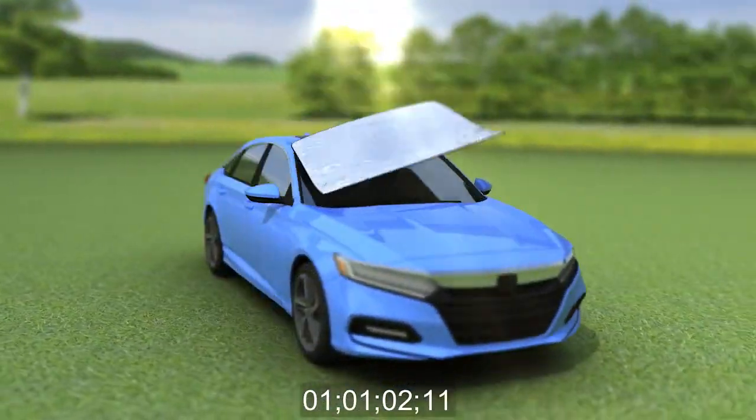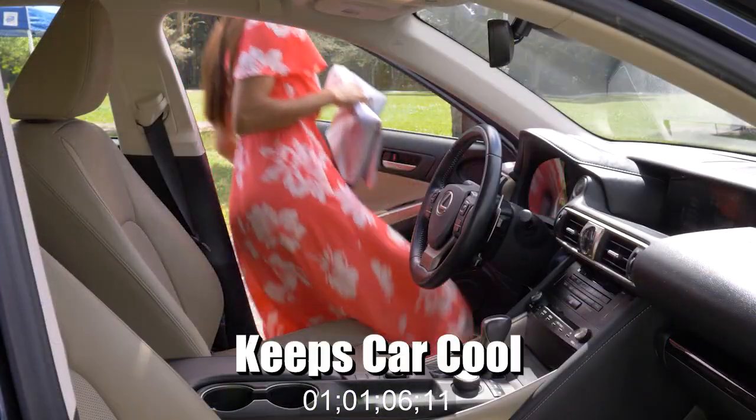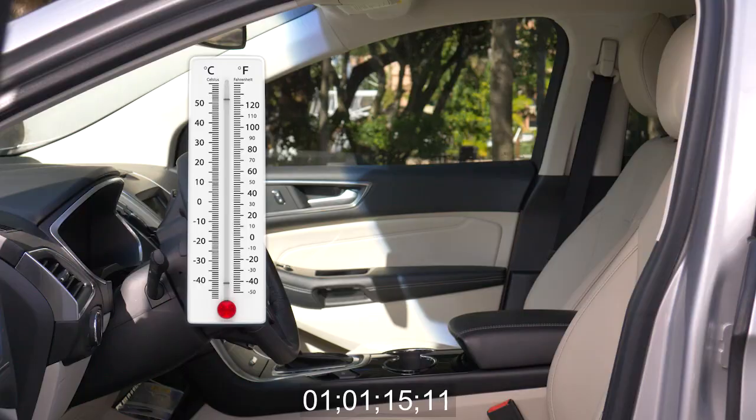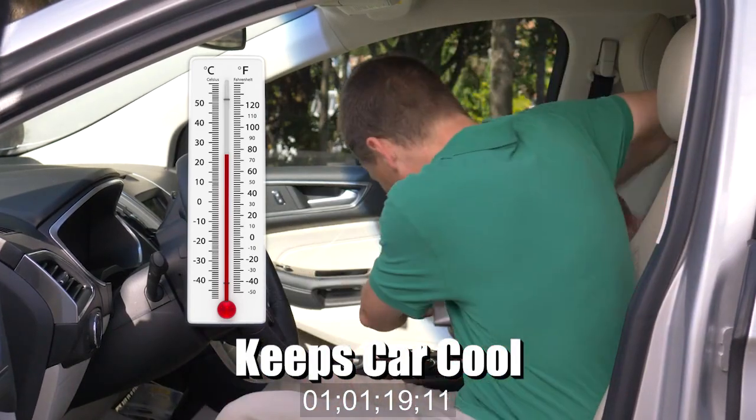In summertime just flip it over and the WeatherForce's ultra-reflective heat shield will stop your car's interior from overheating. Look, the temperature inside this car shot up to 50 degrees in just an hour, but with the WeatherForce 360 installed, this car's interior stayed at a comfortable 24 degrees all day. Amazing!